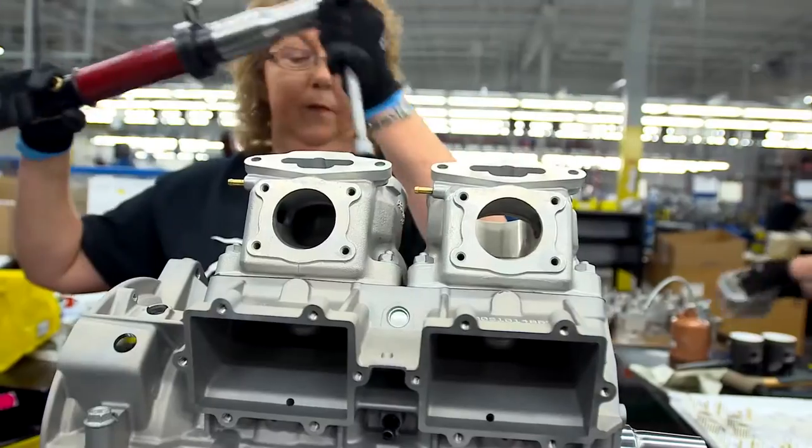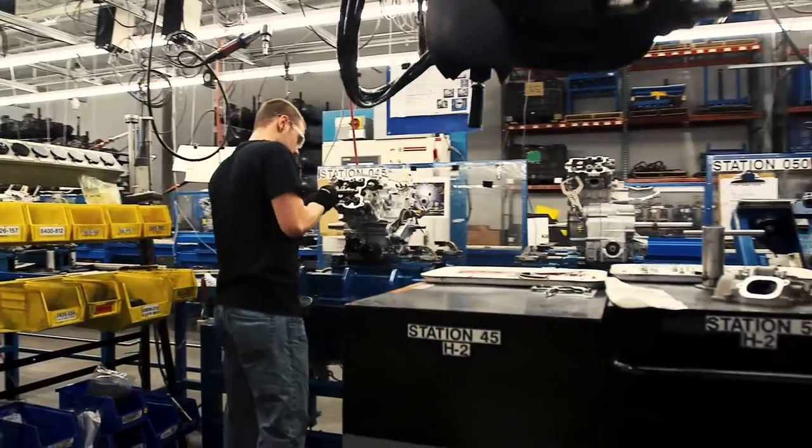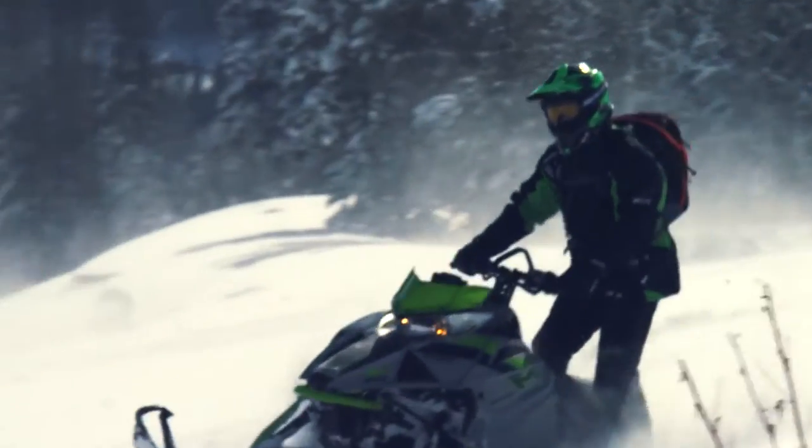The evolved high output 8000 follows on the heels of our award-winning 6000 model, built in our very own plant in St. Cloud, Minnesota. The 160-class horsepower twin-cylinder lay-down engine is built to deliver responsiveness and run quality for a smooth yet powerful ride.